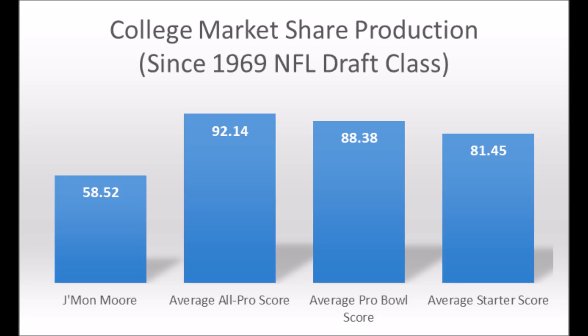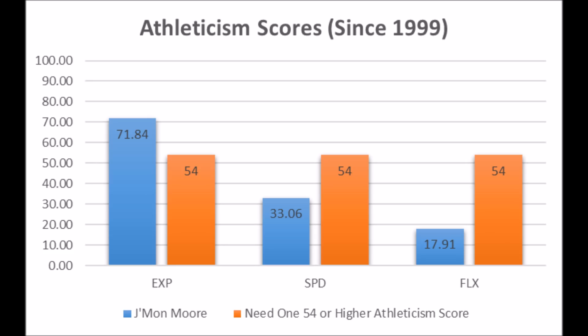There are some question marks in terms of his production. When it comes to his athleticism traits, he had a 71.84 explosive score, a 33.06 speed score, and a 17.91 flexibility score. Every single multiple all-pro or Pro Bowl wide receiver since 1999 — the vast majority of them — had at least one athleticism trait of 54 or higher, and Jamon Moore has one. He does have all-pro potential based on his athleticism, but his production doesn't quite reach that level. The best case scenario is that he becomes a long-term starting wide receiver.